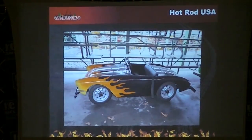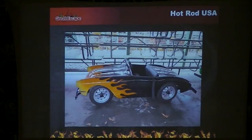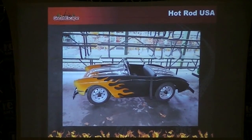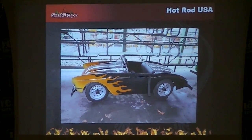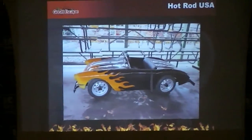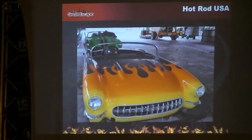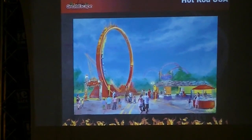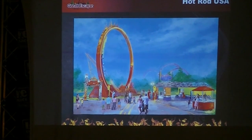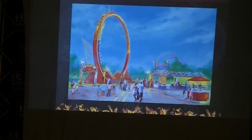Thunder Alley is going to get new signage and new colors to brighten it up, and we've already started work on the Thunder Alley cars. It's a nice slow ride with some music that plays as you go, but we've added flames. You can see the one there has a racing stripe. That's what the whole area is going to look like — much brighter, much more exciting, much more active at Hot Rod USA.